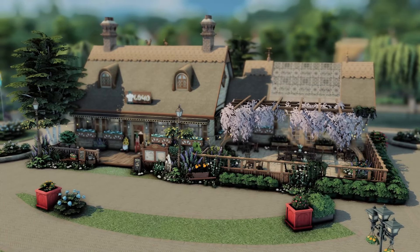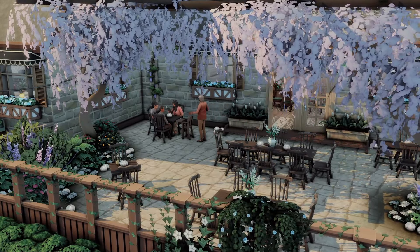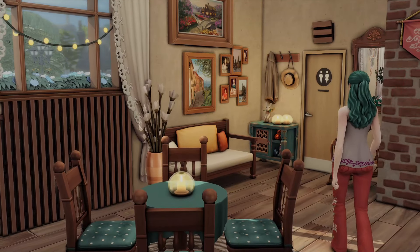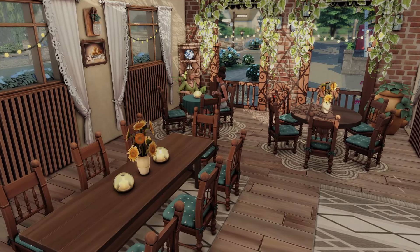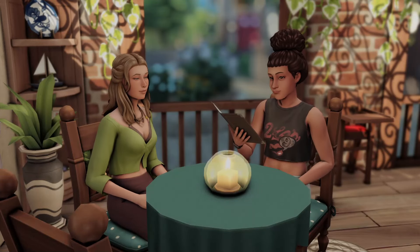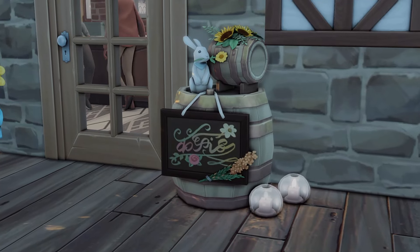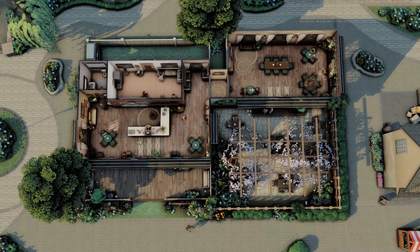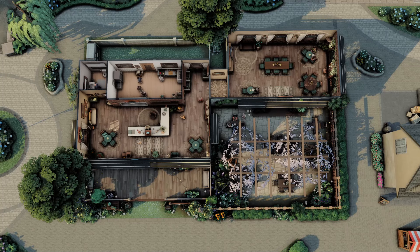In Henford-on-Bagley, we have the Cozy Cottage Restaurant by Brenda and Maureen. The first things I noticed about this lot were the blossom tree trellis over the tables outside, which is just so stunning, and also the glass roof section of the build — inside that room your sims can sit and eat, and the lighting is just so good. In general, this is just a really cute cottagecore energy kind of restaurant, and let's face it, that's what a lot of us want out of Henford-on-Bagley. We're just trying to farm and have our cute cottagecore moment.